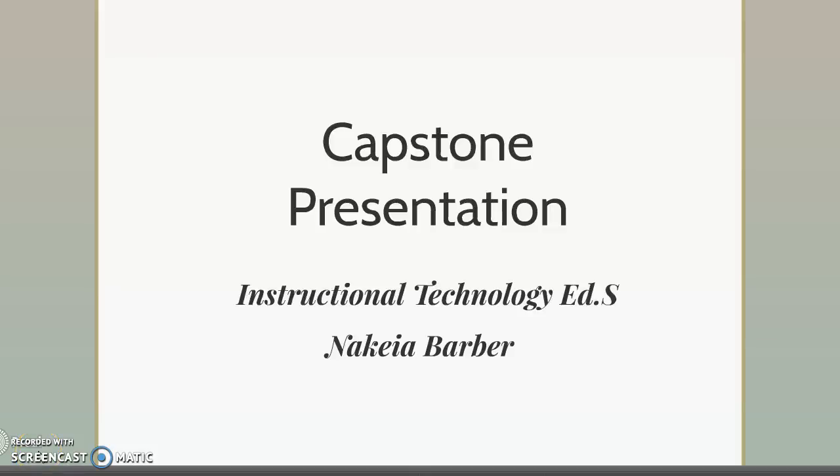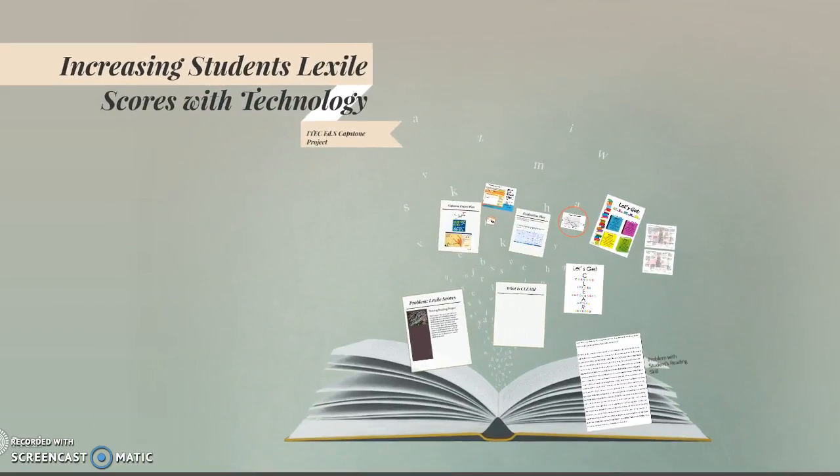Good afternoon. My name is Nakia Barber and I am completing the capstone project for the Instructional Technology Education Specialist Program at Kennesaw State University. The title of my capstone project is Increasing Students' Lexile Scores with Technology.